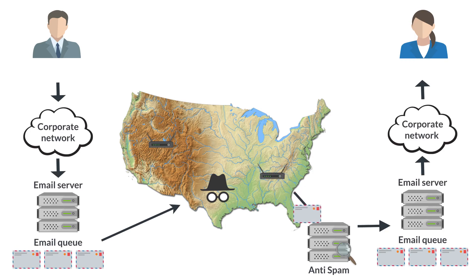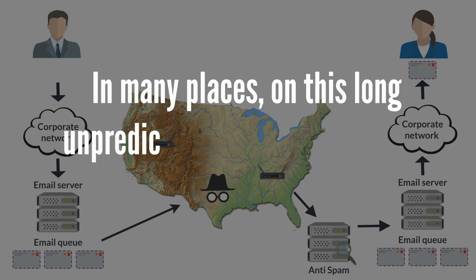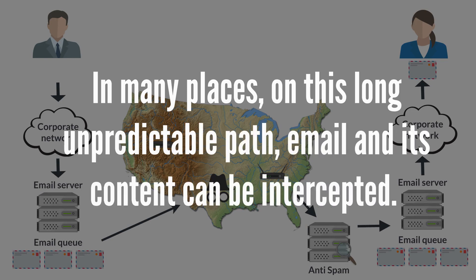Then it will cross your recipient's anti-spam server, where it will be analyzed and read. It will cross the recipient's mail server, and then finish its race in the recipient's workstation. In many places on this long, unpredictable path, email and its content can be intercepted.